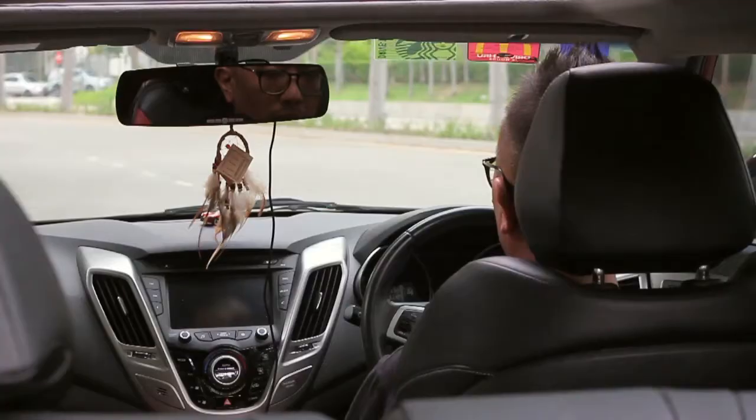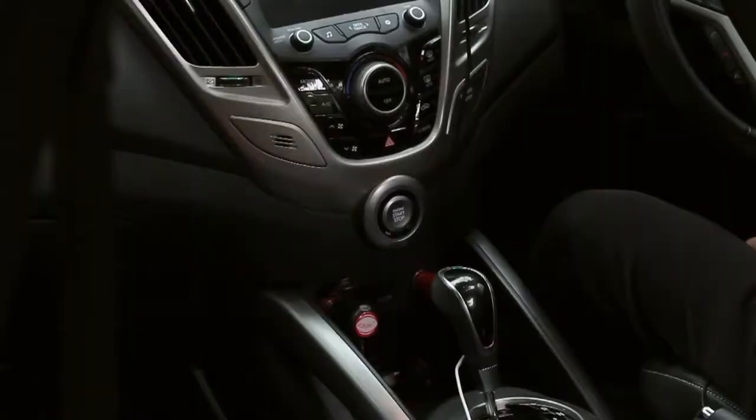Many people don't know why they need a car recorder in the car, because this product sometimes blocks the view, takes up space, and so on.